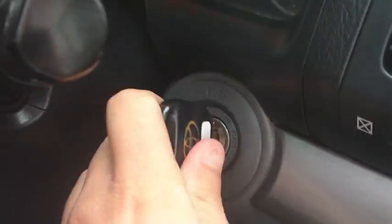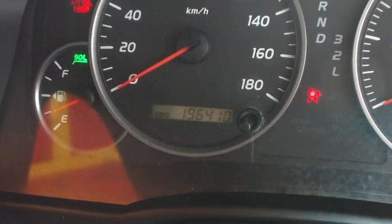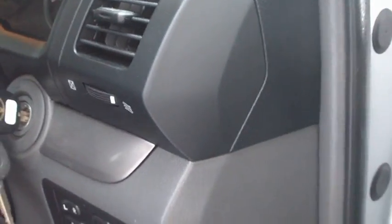You get two sets of keys with the car as well. Just turning the ignition on now — the car sits on 196,410 kilometres at the moment.